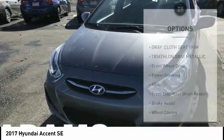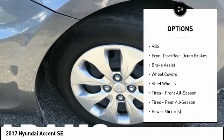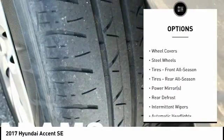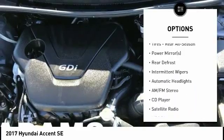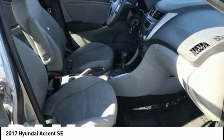Here are some of this vehicle's great options: traction control, anti-lock braking system, keyless entry, stability control, driver airbag, power steering, adjustable steering wheel, AM-FM stereo radio, and FWD rear defrost.